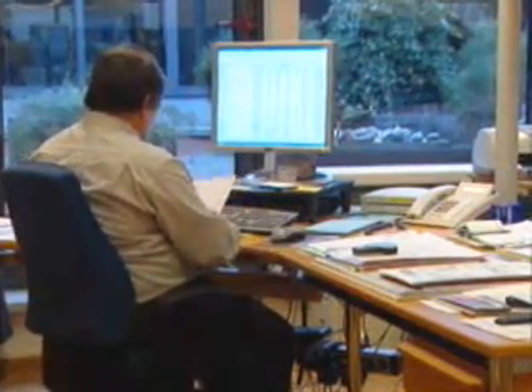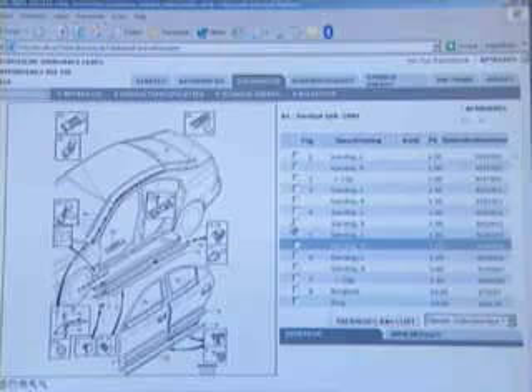In two weeks, we had a solution. We had the perfect connection between the dealer system in Belgium and the heart of Volvo in Göteborg. In less than 14 days, we just put Sonic on top of our application, reusing existing programs with a completely new technology.